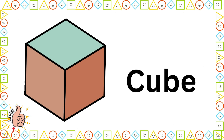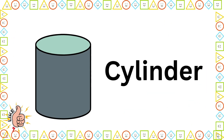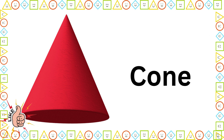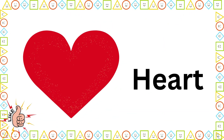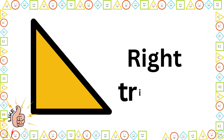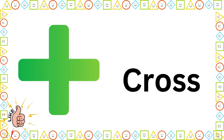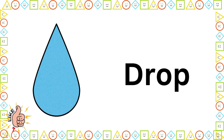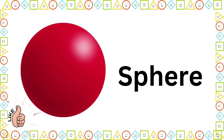Cube. Cylinder. Heart. Right Triangle. Cross. Drop. Pyramid. Sphere.